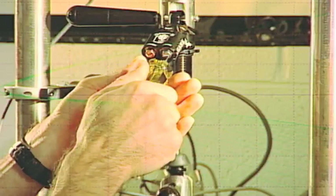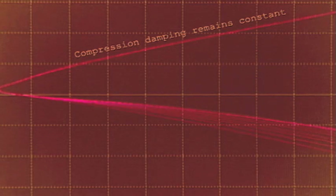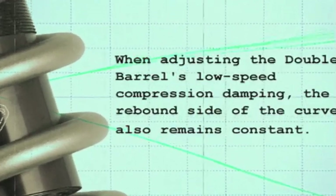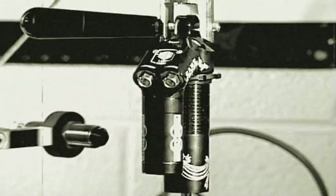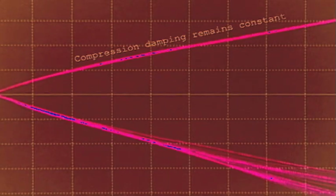You'll notice when adjusting the low speed rebound damping, the compression damping remains constant. While the high speed rebound damping is increasing, the compression damping side of the curve remains steady.